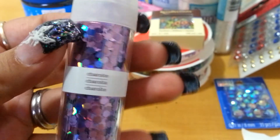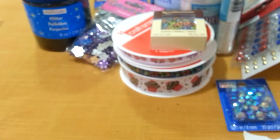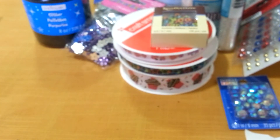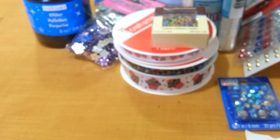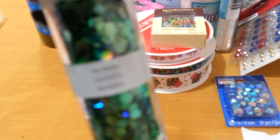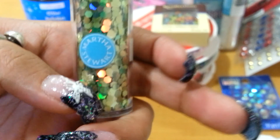This purple one is called Charoite — it's pretty. The last two: one is called Verdelite, and the last one is like an olive color — it's really pretty. So yeah, that's pretty much it — what I got at Joann's and Michaels.